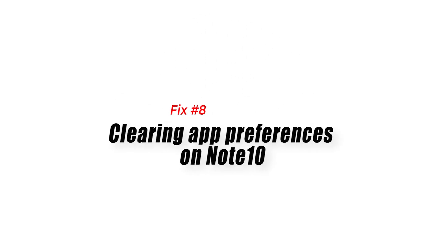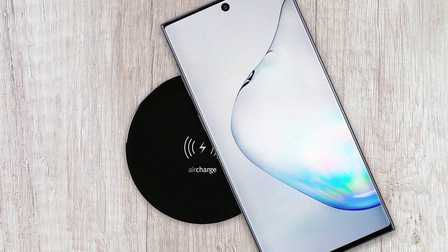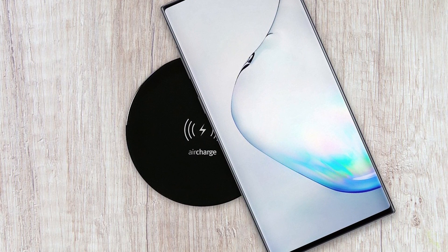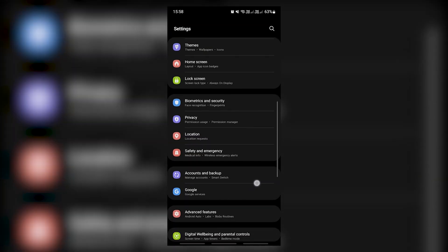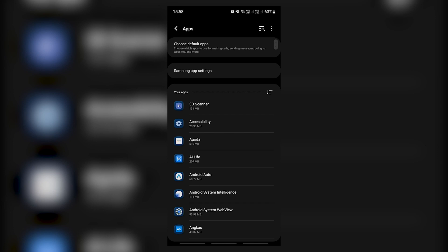Fix number eight: clearing app preferences on Note 10. If wireless charging is still not working on your Galaxy Note 10, the next step is to reset app preferences. Some Android functionality may not work properly if a default system app is turned off or disabled. Here's how: go to the home screen, tap the apps icon, open the Settings app, tap Apps. If you're looking for a system or default app, tap More Settings at the upper right, then select Reset App Preferences.